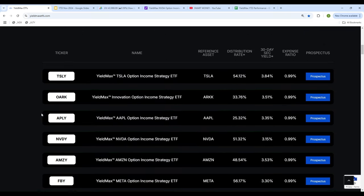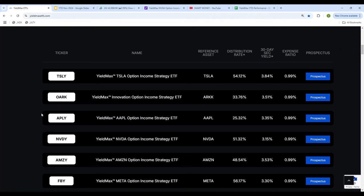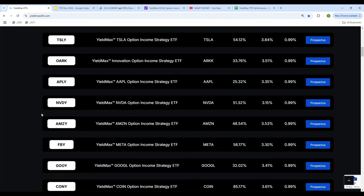There are 34 different YieldMax ETFs. Each one of them produces a different rate of return and the performance of each one of them is totally different.